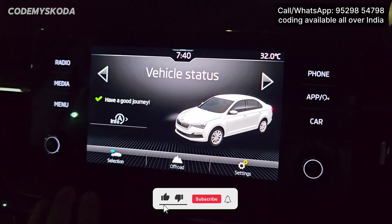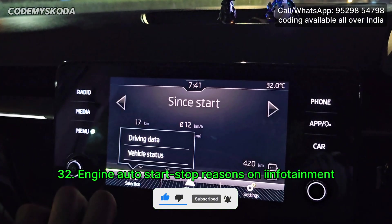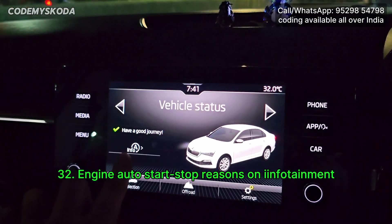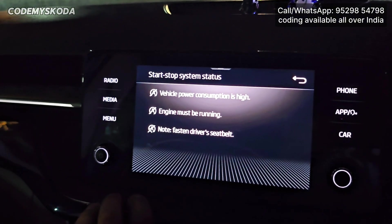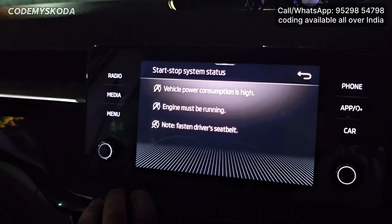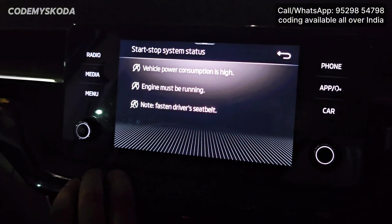The next option for the infotainment is called engine auto start stop reasons. If I click on vehicle status, there is a small button called A-info. Clicking it shows three reasons — like vehicle power consumption is high, engine must be running fast — and you can see the reasons why the engine auto start stop is not turning off.